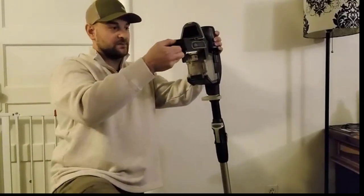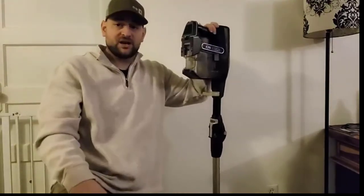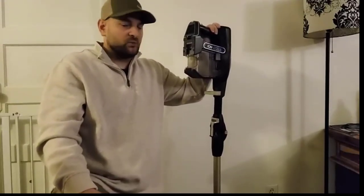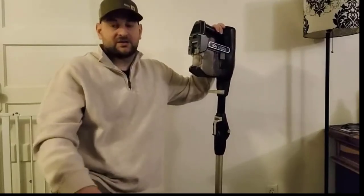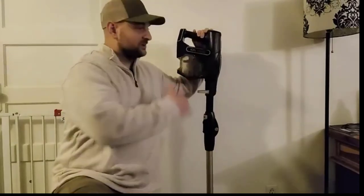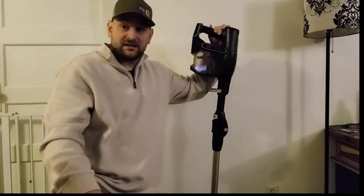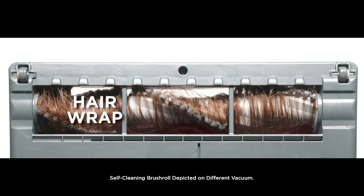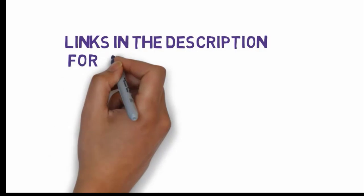This Shark converts to a handheld vacuum that can be fitted with a crevice or multi-pet tool for additional pet hair pickup. A HEPA filter traps dust and allergens, making it ideal for allergy sufferers, and the large removable dust cup can be easily emptied and washed. The vacuum weighs just over seven pounds, making it easy to carry up and downstairs, and it is freestanding so no wall mount is needed. If you want to buy these products, check the links in the description box.